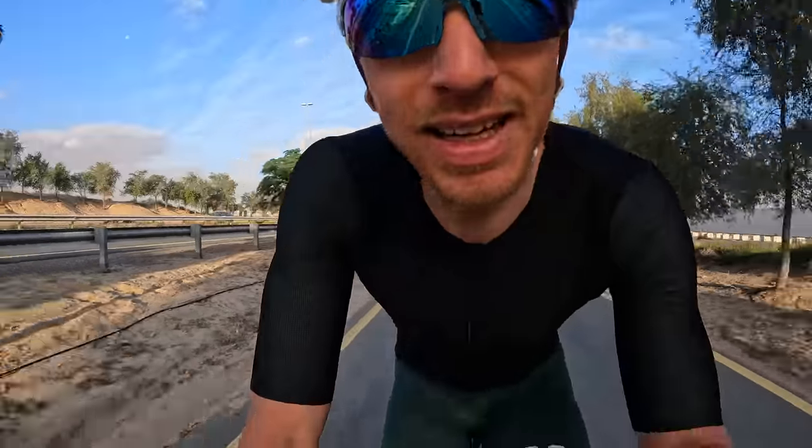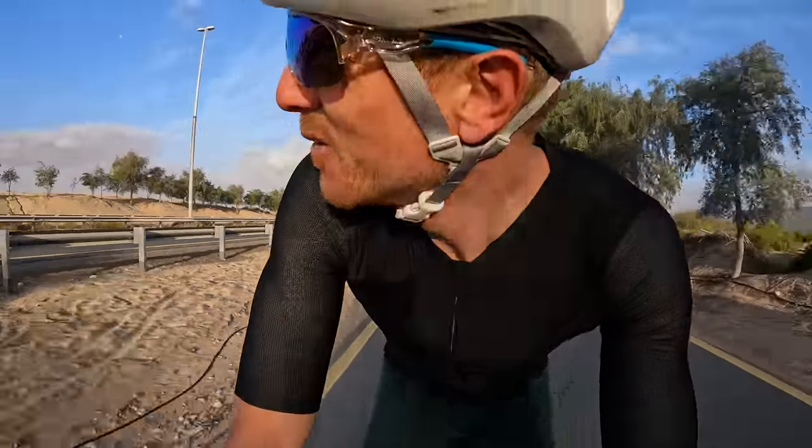Right now this looks perfect — perfect tarmac, clear, clean roads. But it was very, very different when I arrived here two weeks ago. Here's a brief construction montage.